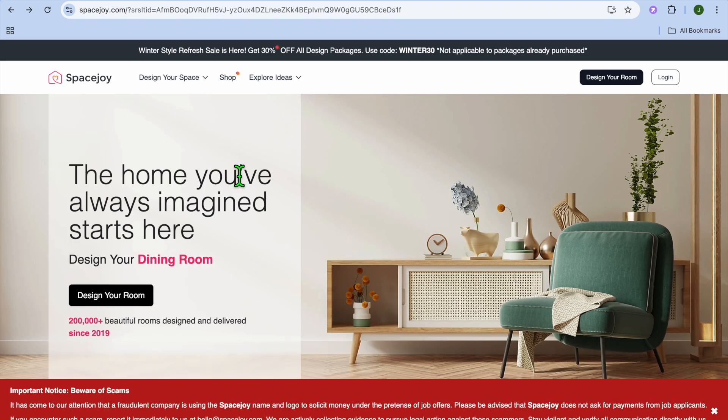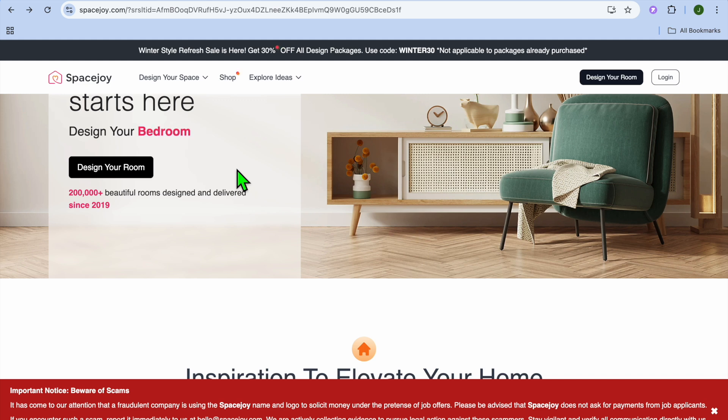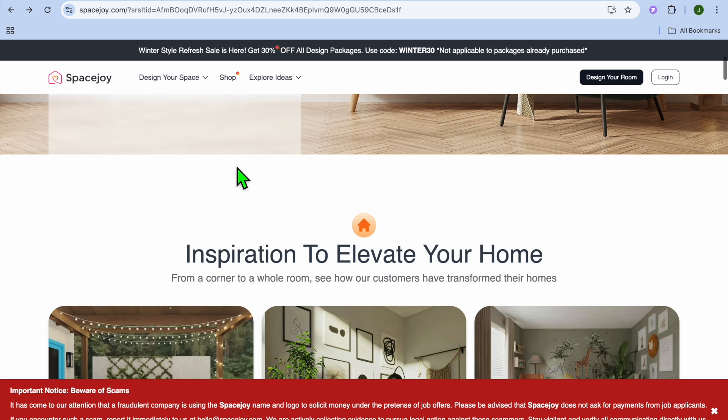At number 8, we have Space Joy. Space Joy leverages AI to create personalized interior design recommendations. Key features include AI-generated design suggestions based on room dimensions and preferences, lifelike 3D rendering of design concepts, and the ability to shop for furniture directly within the platform. It's great for clients looking for turnkey solutions with affordable subscription pricing. The drawbacks are less customization and flexibility for advanced users, and limited support for complex layouts.